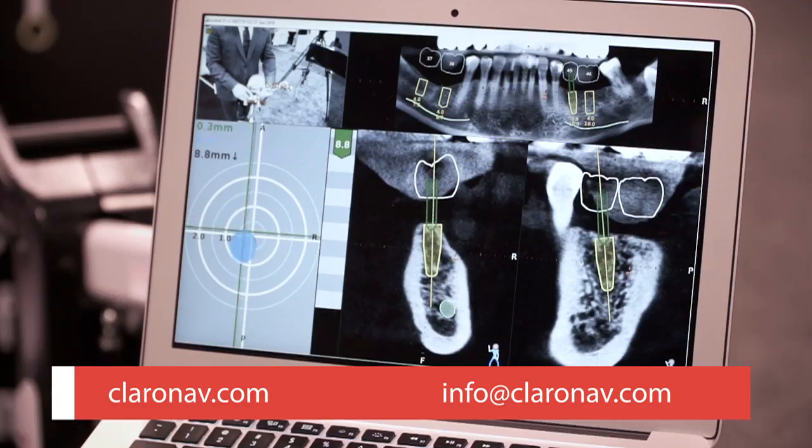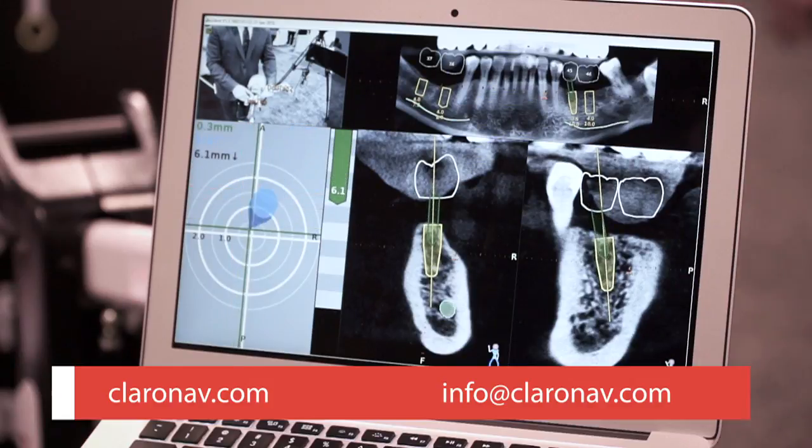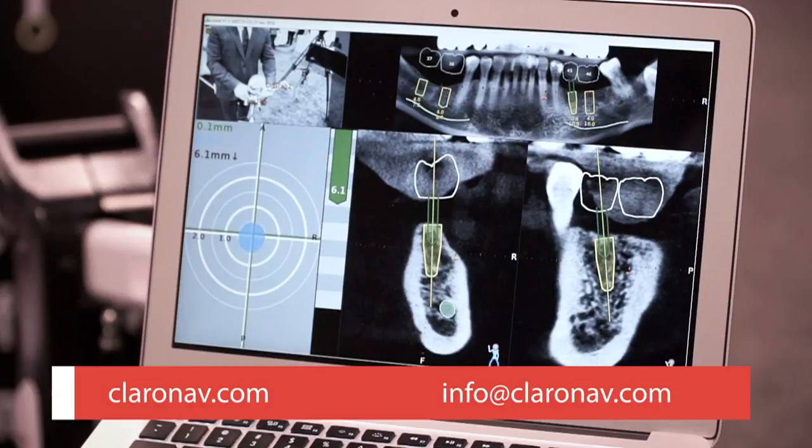When my drill approaches to within two millimeters of my planned implant surgery, the target comes up. The blue cone represents my drill, and you can see as I tip my wrist to the right, tip it to the left, or rotate it forward, the drill moves. What I really want is that blue circle in the center — it's indicating my depth, my position, and my exact angulation to within half a millimeter of my planned implant procedure.